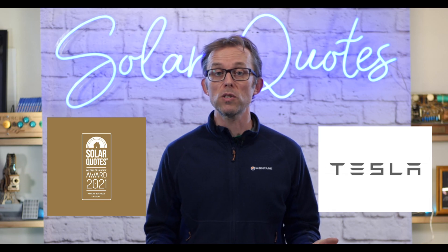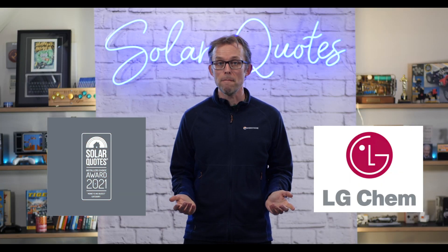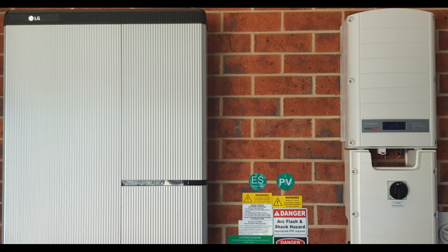So Tesla Powerwall 2 — best battery you can buy in Australia, according to our installers. What came second? It was LG Chem. LG, giant South Korean company, been making batteries for ages. They make the really nice RESU series of batteries. You can get high voltage, you can get low voltage, you can AC couple them, you can DC couple them.